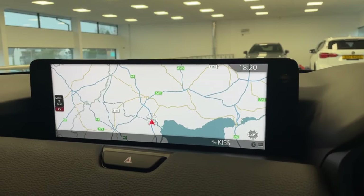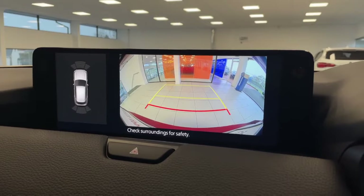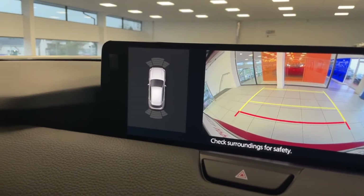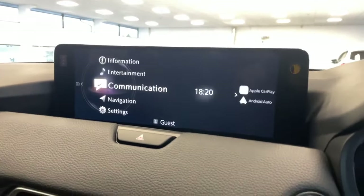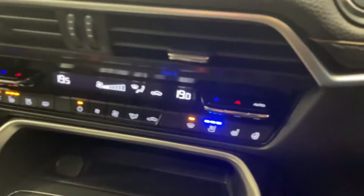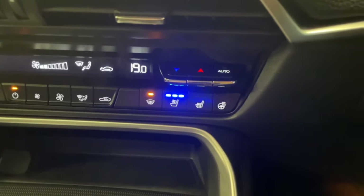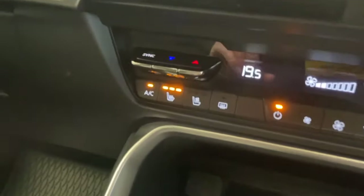You can save your home address as a favourite for easy navigation home. When you put the CX-60 in reverse you get a crystal-clear rear reversing camera with guide lines, along with front and rear parking sensors. Down below is dual climate control, and on the right you have cooling and heated front seats and heated steering wheel — the driver currently has the cooling seat on while the passenger has the heated seat on.